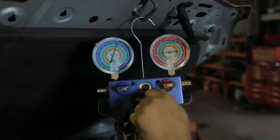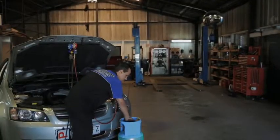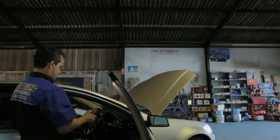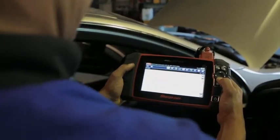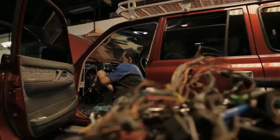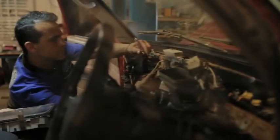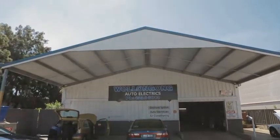When there's a problem with your car or truck, get it fixed fast without spending a fortune on services you don't need. Wollongong Auto Electrics gives you swift, reliable, affordable service, and can repair any electrical components. Rely on the expert staff at Wollongong Auto Electrics to get you back on the road sooner.